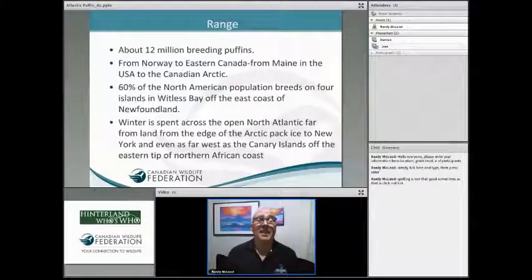There are about 12 million breeding puffins in the world, meaning about 24 million in total, plus immature birds. They have been spotted from Scandinavia, Norway, Greenland, Iceland, into eastern Canada, and from Maine to the Arctic. When looking at those 12 million breeding pairs, most are along North America, and the bulk is concentrated just around the east coast of Newfoundland.